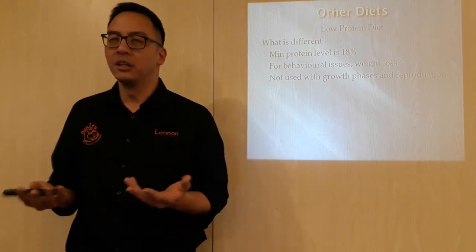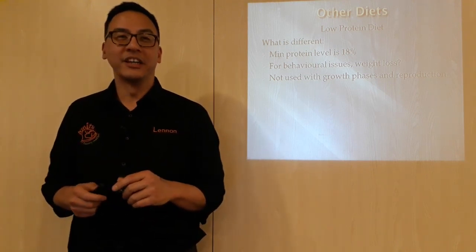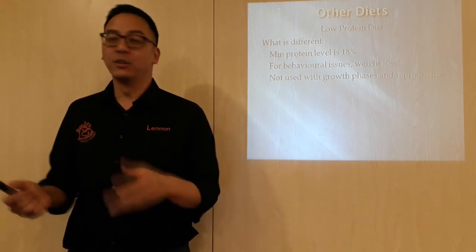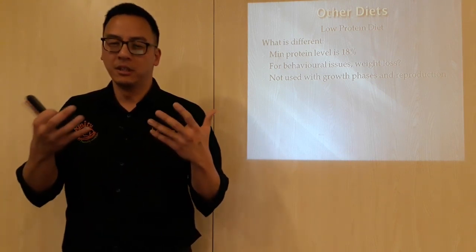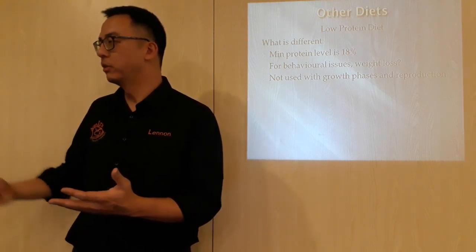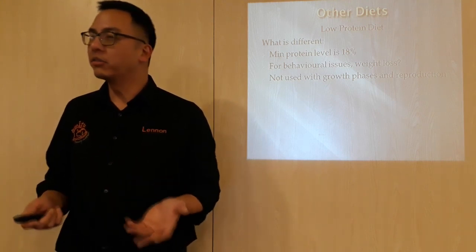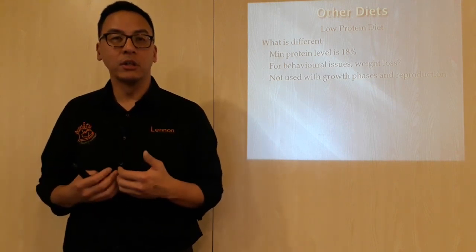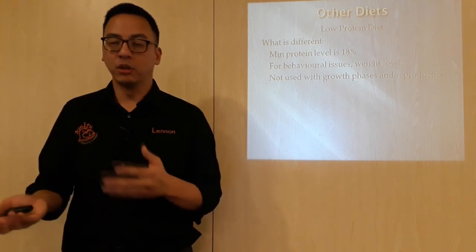It's almost like the analogy of a sugar rush you give kids — they just go crazy because all they have is sugar, so to speak. Similarly for a dog: if they're supposed to be very active and you are giving a high protein working dog diet when the dog just goes for little walks, then giving a low protein diet may help. For weight loss, it's the same idea — protein is directly linked to calorie intake. So if you reduce the amount of protein, you reduce the amount of calories, and certainly you can achieve weight loss in overweight dogs.